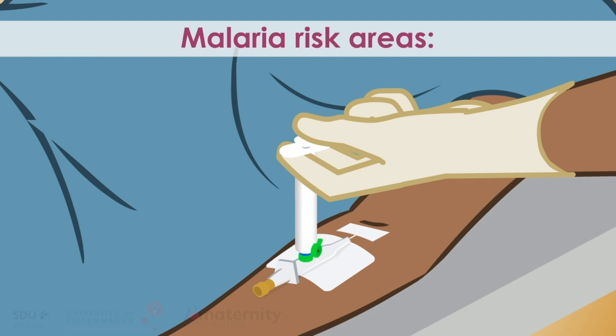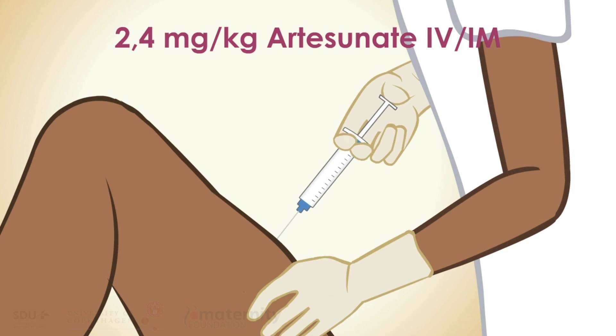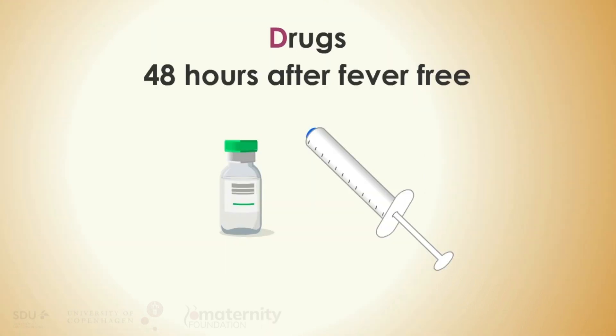If in a malaria risk area, treat according to local guidelines. Often preferred is artesunate intravenously or intramuscularly. In some places, quinine intravenously — see drug list for details. Chloramphenicol should be avoided for pregnant and lactating women. Continue antibiotics for 48 hours after the woman is fever-free.